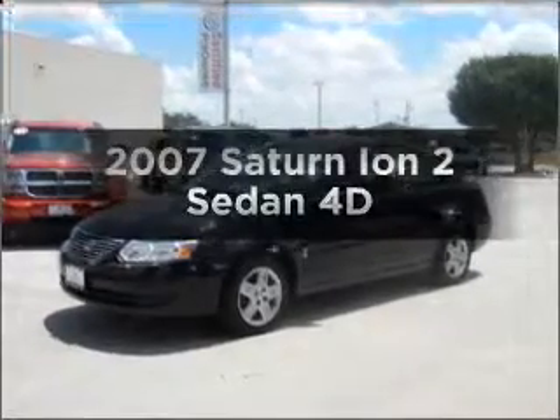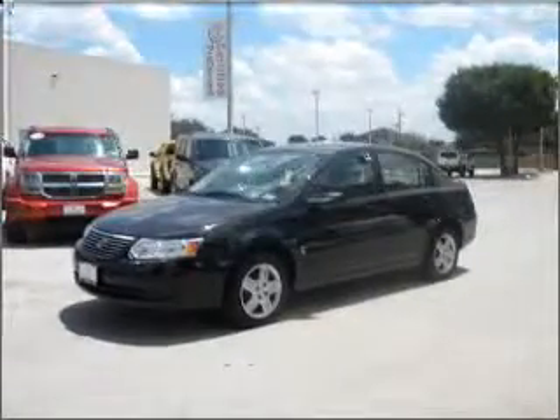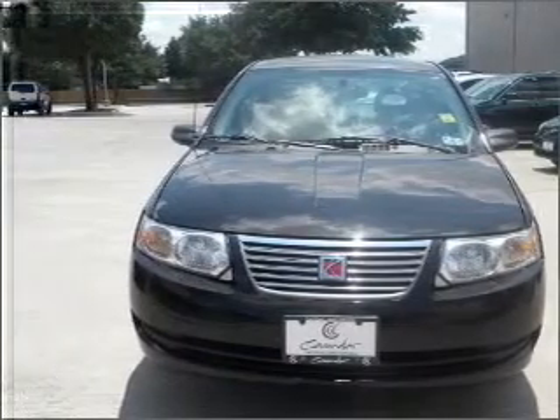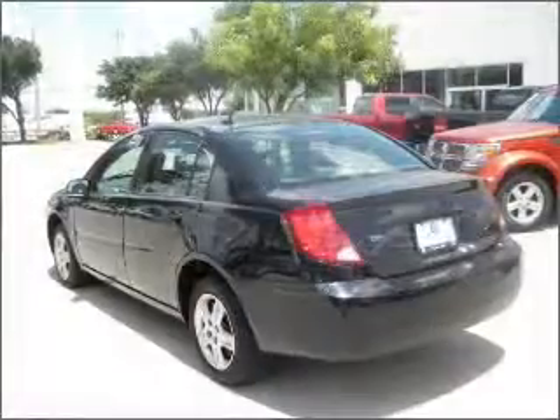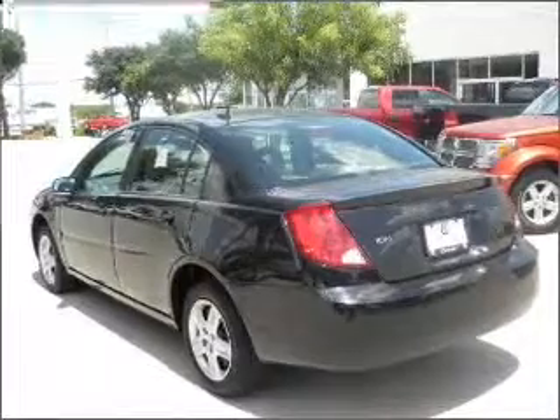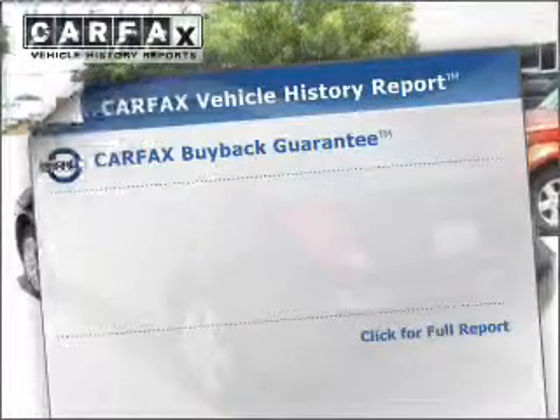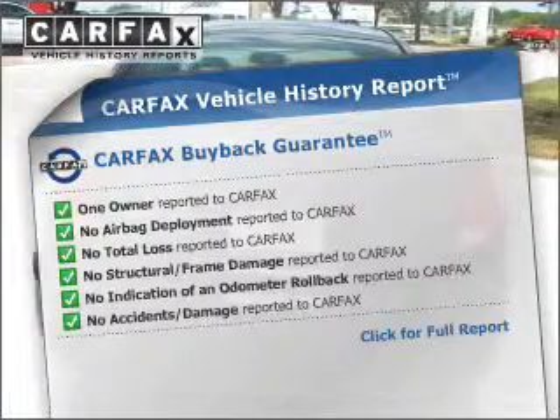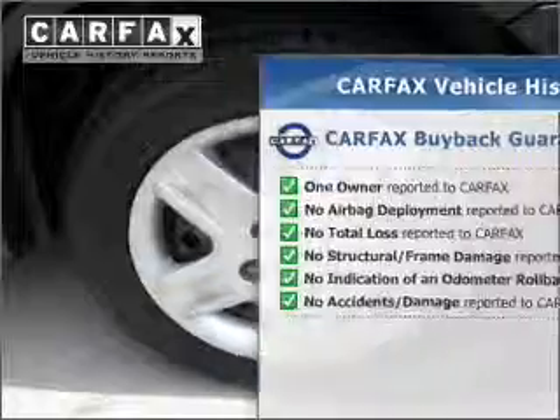Imagine yourself in this 2007 Saturn Ion. If you're looking for a first rate auto, this one could be yours today with a reliable engine connected to a manual transmission that will keep you in touch with your vehicle. Rest easy knowing this vehicle comes with a Carfax vehicle history report from Carfax, the most trusted provider of vehicle information.